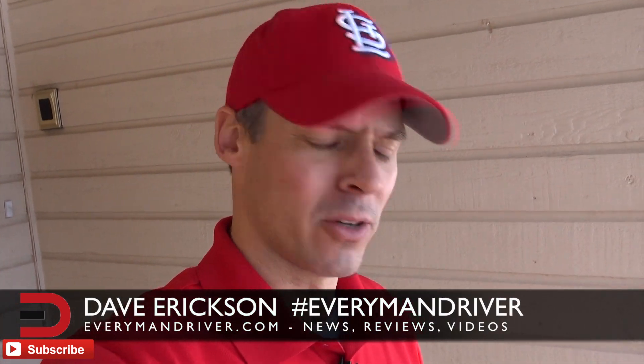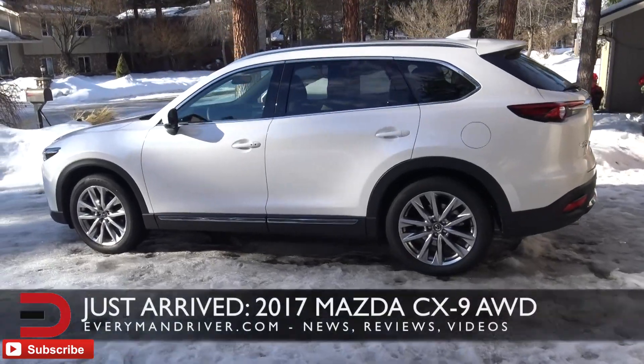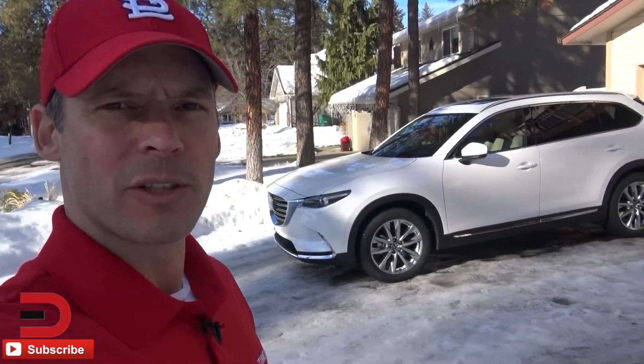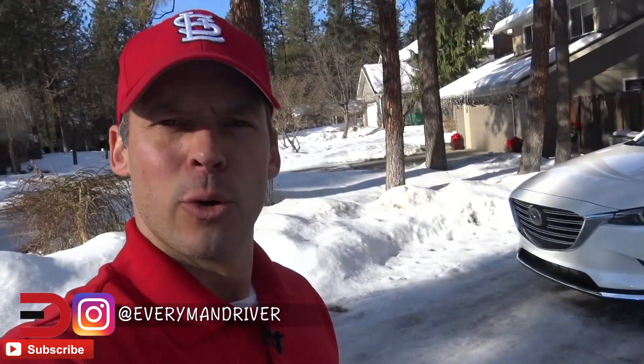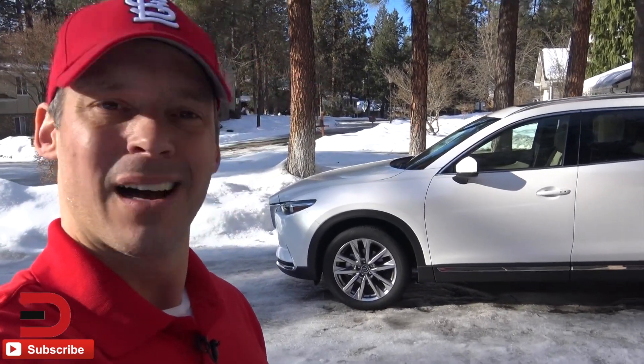EverymanDriverNation, what is going on? You know what time it is? It's time to showcase a new vehicle and this one is in snowflake white pearl mica. That is a 2017 Mazda CX-9 all-wheel drive. Now this vehicle made its world debut in 2006 and they redesigned it in 2016. Here we are 2017 and I like the way this looks. We're gonna do one take — nothing overproduced, nothing re-edited — because you are the EverymanDriverNation and your time is important.